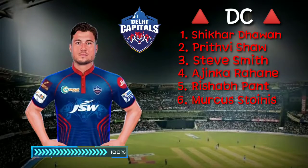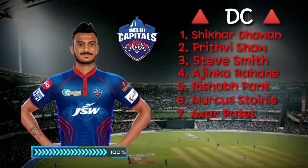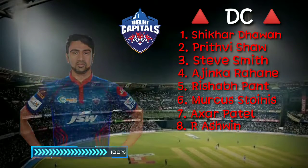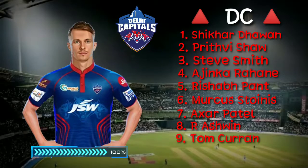Number 7, all-rounder Axar Patel. Number 8, all-rounder Ravichandran Ashwin. Number 9, right-arm medium bowler Tom Curran.